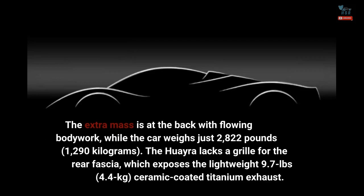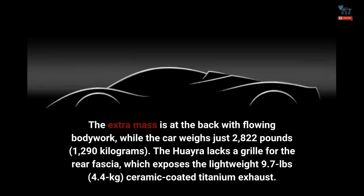The extra mass is at the back with flowing bodywork, while the car weighs just 2,822 pounds — 1,290 kilograms. The Huayra lacks a grille for the rear fascia, which exposes the lightweight 9.7-pound, 4.4-kilogram, ceramic-coated titanium exhaust.